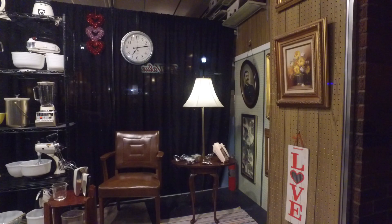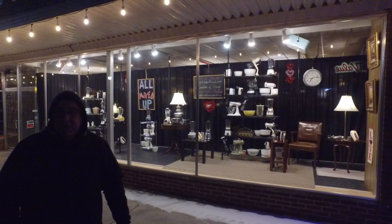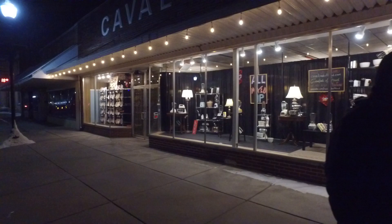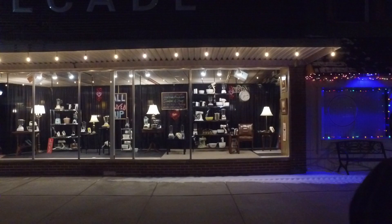This display came up after the Christmas display came down, and we'll probably keep it up another few weeks. Then I'm hoping to put up a spring window and celebrate spring.